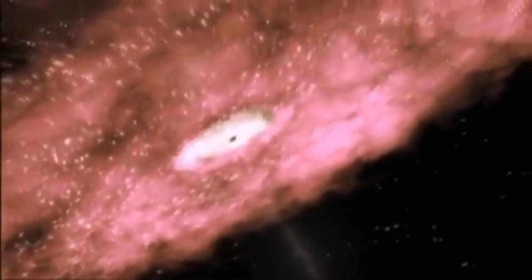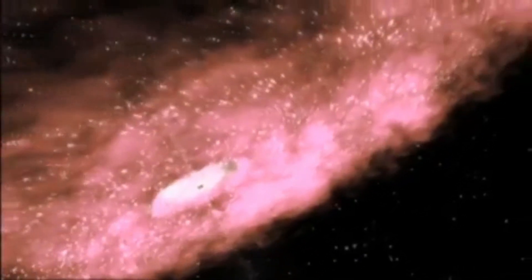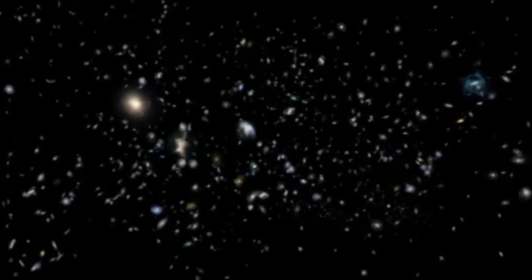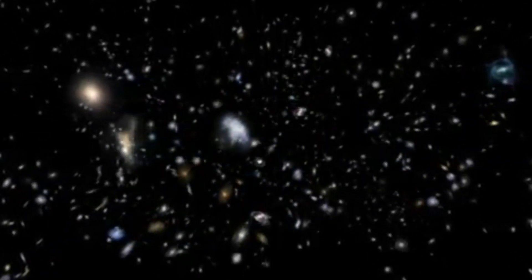One explanation is that these galaxies harbor much more dark matter than expected, while another theory suggests that they may have more small-mass stars lurking within them than younger galaxies do. But more work is needed to find out.